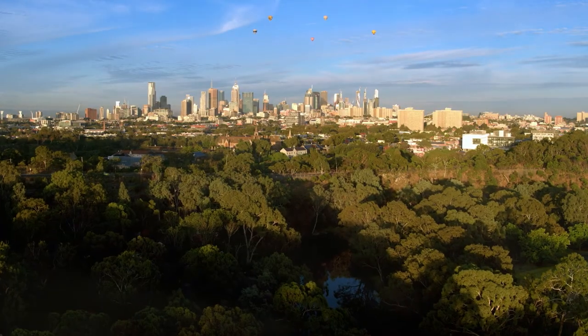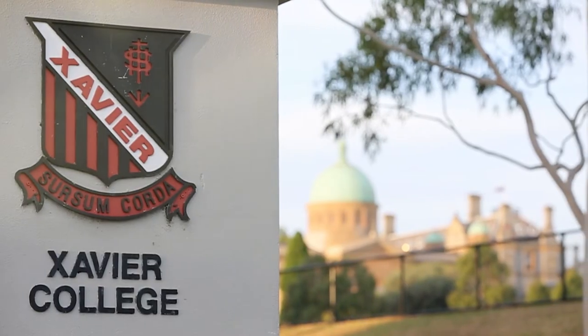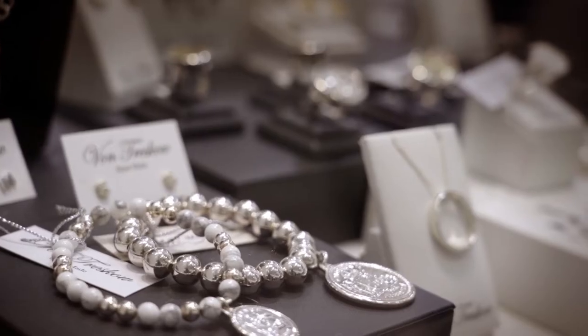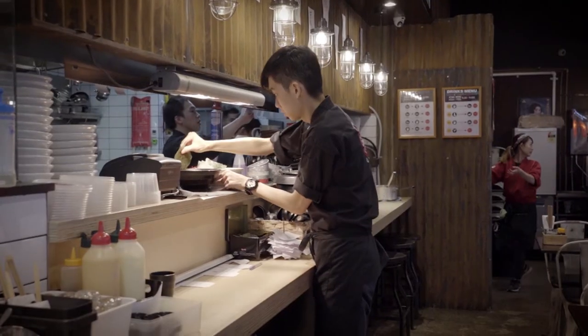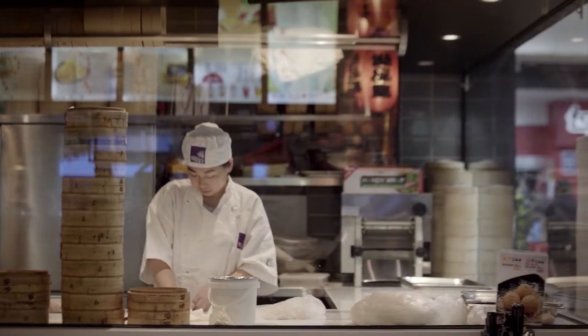Melbourne's east has always been well known for being a high-value area. Part of that is down to the good schools that are in the eastern world. I see Box Hill as a microcosm of what Melbourne is — essentially a satellite city of the east. One of its best features is the multicultural dining environment. Everyone all over Melbourne goes to Box Hill for that experience.